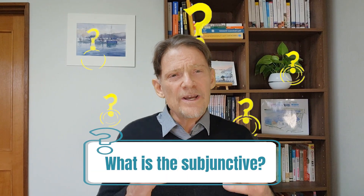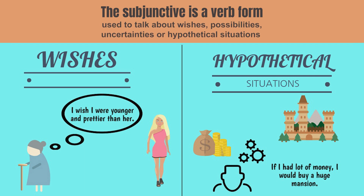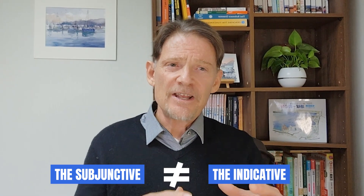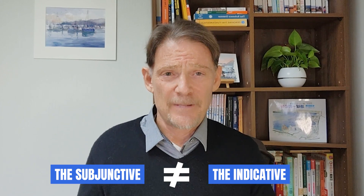So, what is the subjunctive? The subjunctive is a verb form that is used to talk about wishes, possibilities, uncertainties, or hypothetical situations. It is not about what is happening — that is the indicative, which is used for stating facts and things that are definitely true or happening.